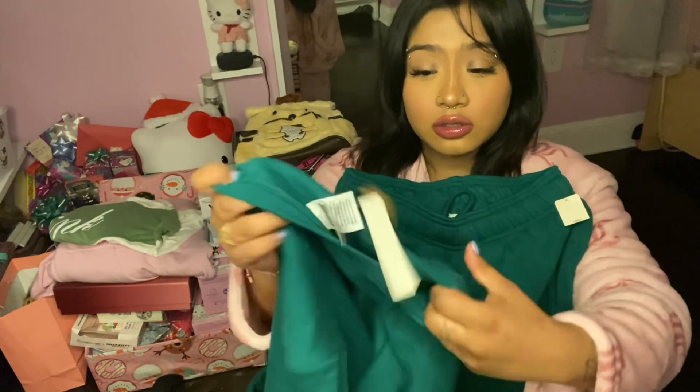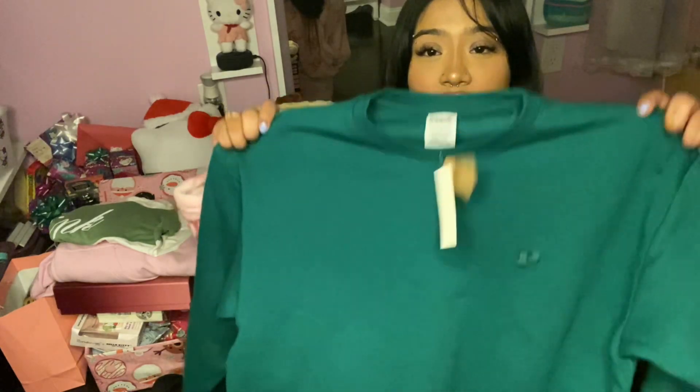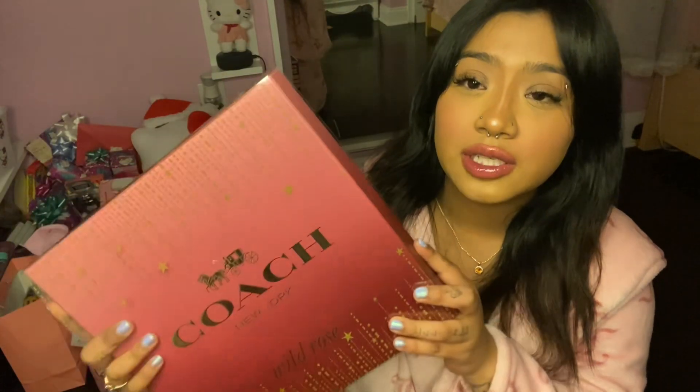A pink set! And I really love the color. These green sweats that are just plain green and they just have a little P. It comes with this crew neck also — it's just green, a crew neck. They also got me this perfume set and it's from Coach, it's called Wild Rose.